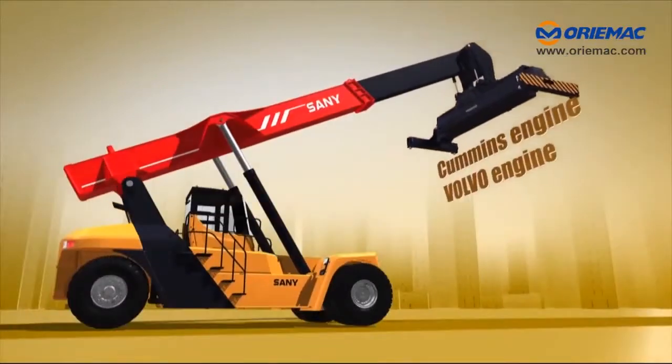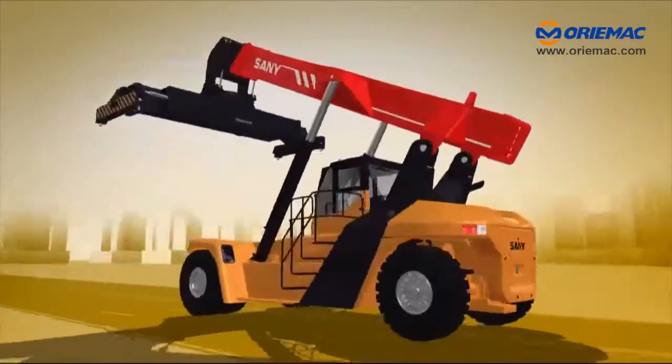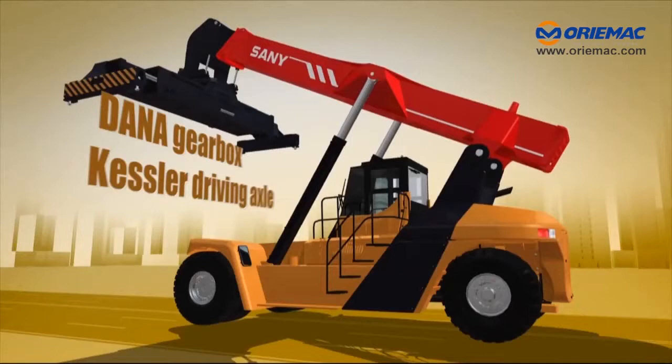Equipped with Cummins or Volvo engine, Dana gearbox, and Kessler driving axle.